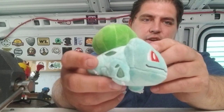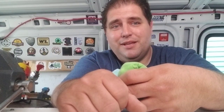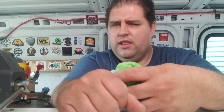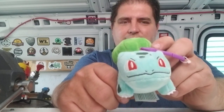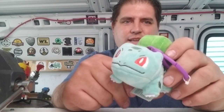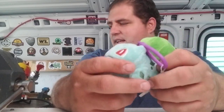Next up, a Bulbasaur plush. Bulbasaur is my favorite of all the starters and this one actually looks cute. Half the time they have these little plushies — they had a Squirtle and he looked horrendous — but this little one looks cute. It seems like outside of Pikachu and Eevee they have a hard time making these guys look cute, but this one does, so I'll give that to my daughter.